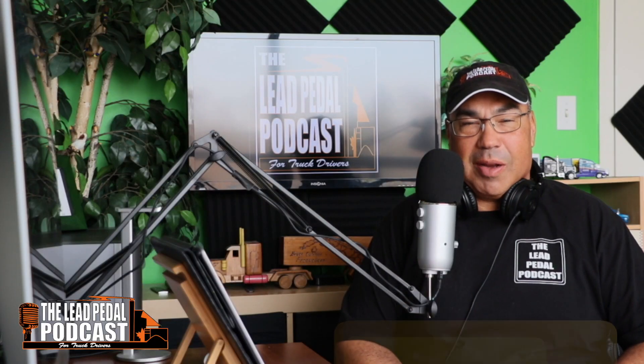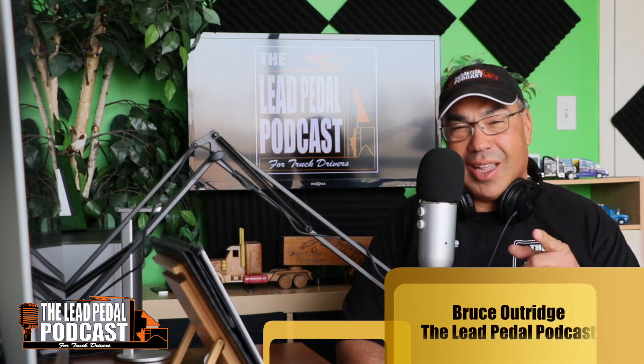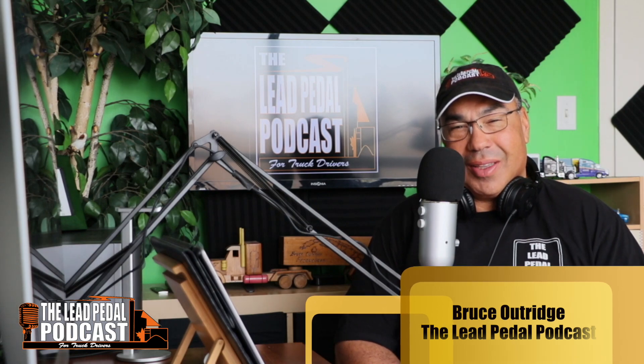How are you? This is Bruce from the Lead Pedal Podcast and we have another cool ride for you to check out today. Every Friday we got a feature truck — check out the feature truck for this week.